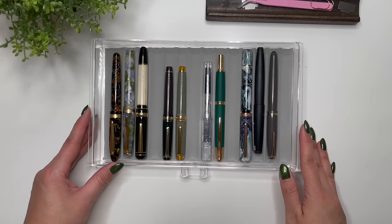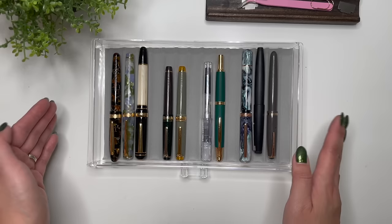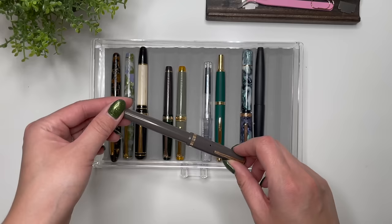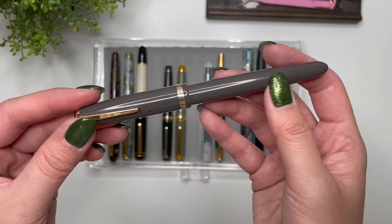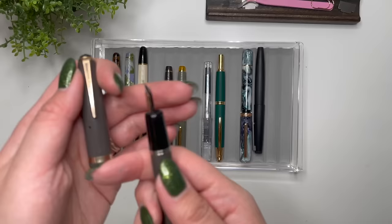In no particular order, I'll take you through how the pen tray is organized. Last year I organized my tray in the order I purchased each pen, but I feel like I've gone past that — I have way too many now. This tray houses the ones where I only have one or two or three of a particular brand.